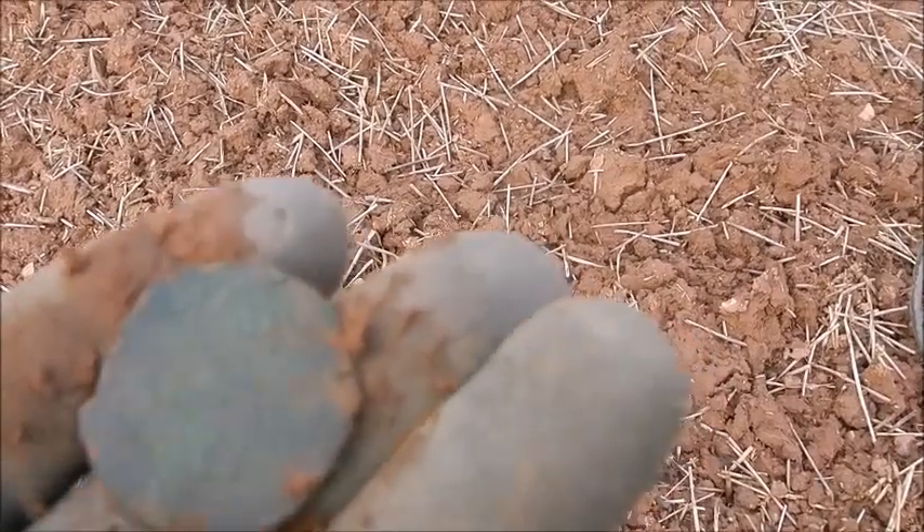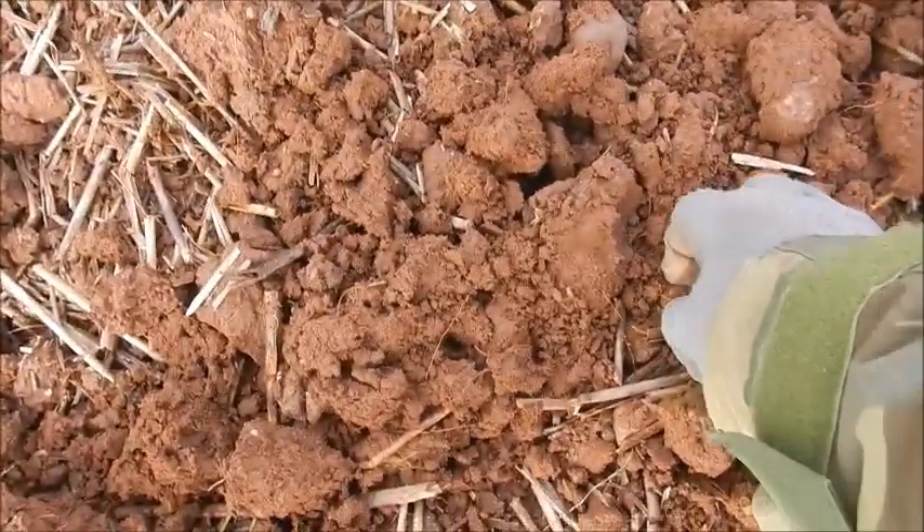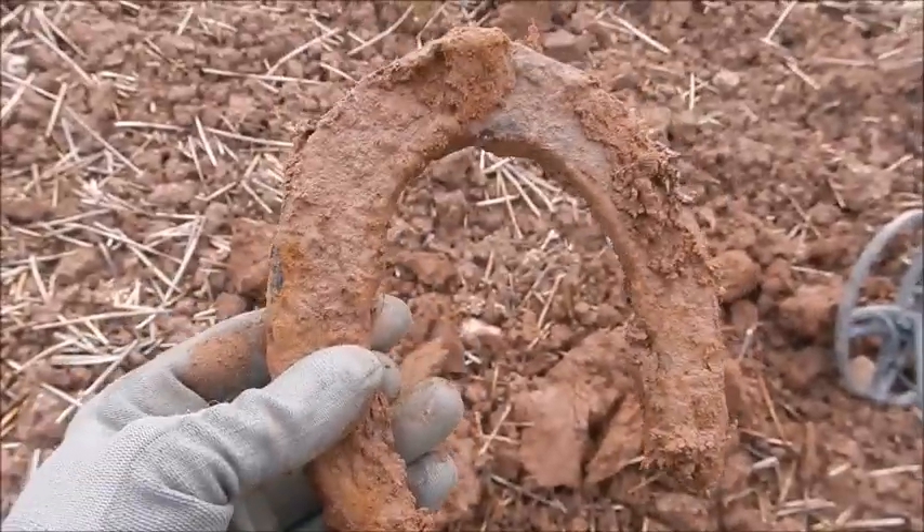Off to a start with a coin. It's really thin — I can only think it's a penny, but it's just not legible. Nothing. Smooth as a baby's bum, both sides. There's the next find ringing up in the mid-60s — I think it's a big musket ball. Big old horseshoe — does that mean I'm going to be lucky? It could be.